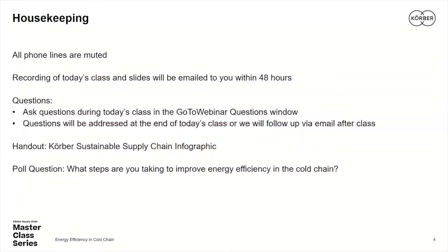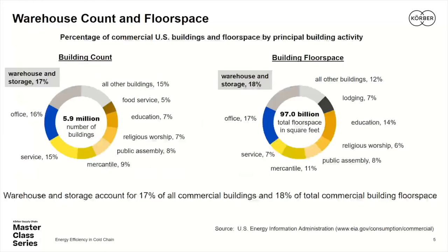I went to some macroeconomic data from the U.S. Department of Energy for these two pie charts that look at how much of the commercial building space in the United States is dedicated to warehousing and storage. In terms of building count, warehousing and storage represents the single largest category. We've actually seen growth in warehousing and storage, but a decline in office space, which has certainly continued in recent months as we're seeing more demand for distribution and maybe a little less demand for office space.